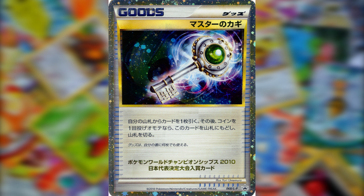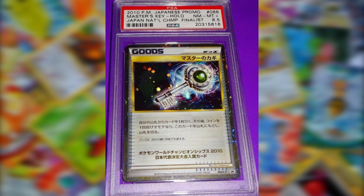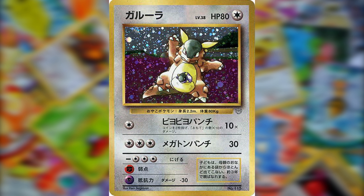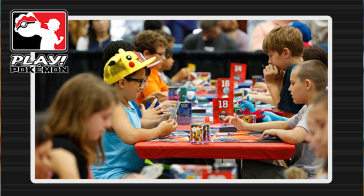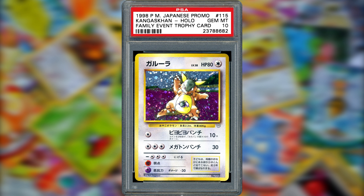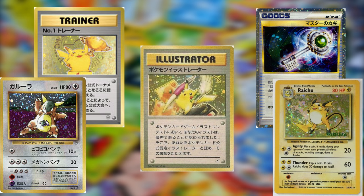Another prize given out to Pokémon card tournament players in Japan was the Master Key Prize Card. 34 of these cards were known to exist, and remaining copies have sold in the $10,000 range. The last tournament card on my list is the Japanese Parent and Child TCG event Kangaskhan card, given out as a prize in a tournament where child and parent duos battled each other. It's highly sought after for its early Pokémon art and has gone for $10,000 in the past.